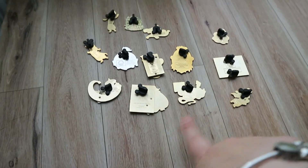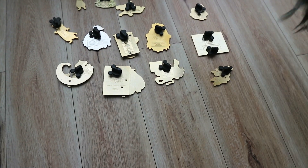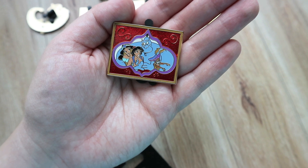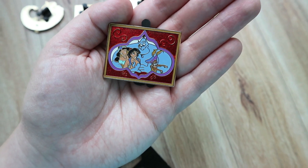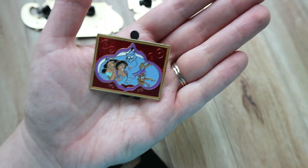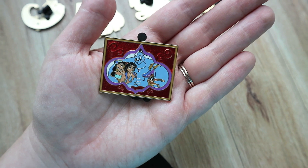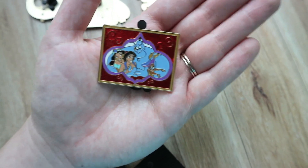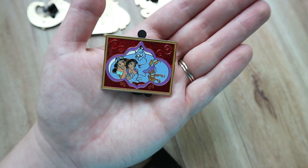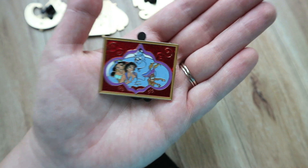I do have a number of limited editions in here that I'm super excited to now own for my collection. This is actually a limited release — kind of like a group hug with Genie and everybody. Abu looks like he's dying. But this is one that if you guys are familiar with Pin Pics, you can actually put what you're hoping to own or trade for. I've had this on my Pin Pics since the beginning, so I was really excited to get this — I found it for $2!